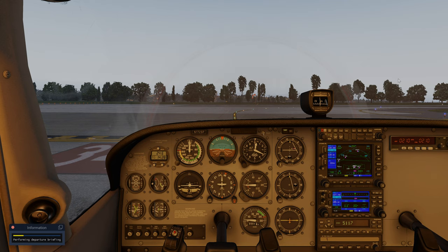Departure will be for runway 34L, then we will climb to 2000 feet and perform a left-hand traffic pattern. In case of any emergency before rotation, we will abort the takeoff.